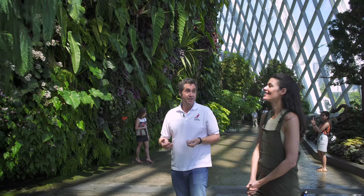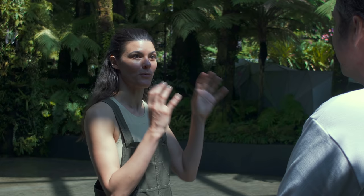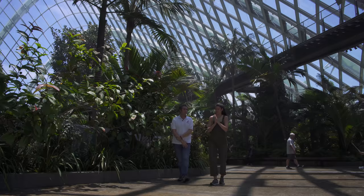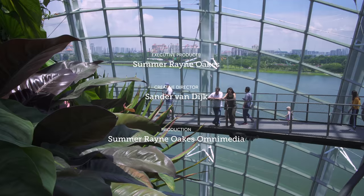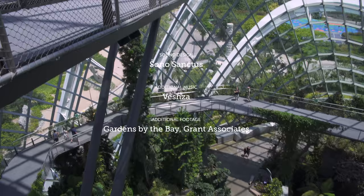Well, I cannot wait to actually go in the forest and go in depth with you on some of these species, because I know a lot of folks will want to see not just a cursory tour but what's actually growing on the inside. So shall we do it? Stay tuned to the next four episodes as Chad and I tour the two-acre Cloud Forest Dome at Gardens by the Bay.